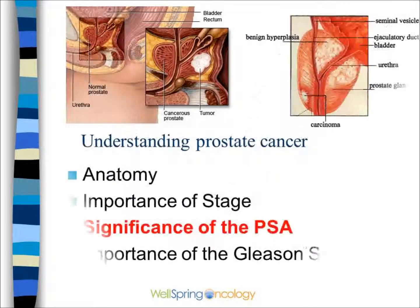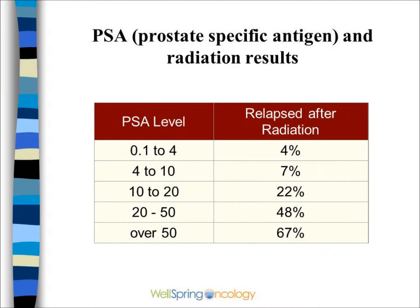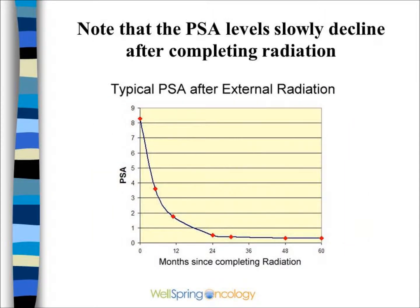The next thing is the significance of the PSA. The higher the PSA level prior to starting therapy, the worse the outcome. With surgery, once the PSA gets higher than 10, the cure rate drops significantly, as shown in these survival curves. Similarly with radiation, once the PSA gets over 10, the relapse rate is much worse. With radiation or surgery, the PSA should drop to a very low level — usually 0 after surgery and less than 1 after radiation.